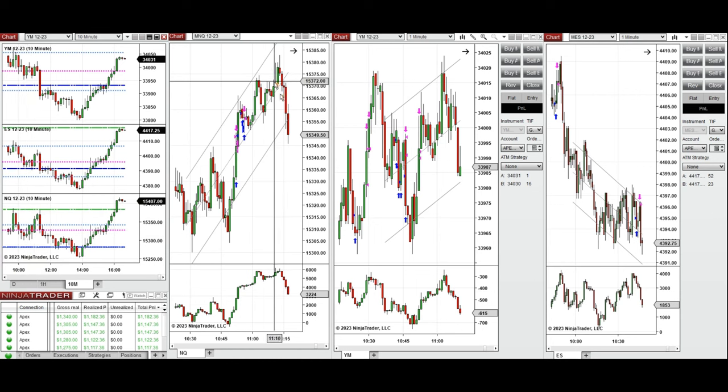This wave of uptrend around 10:30 on Nasdaq was taken with a long position with good runners. For Dow Jones, also around 10:30, the buyers came back and several swings going up and down were taken. For S&P 500, the end of the uptrend was taken with one quick scalp position, and when buyers returned around 10:30, that wave was taken with one small position.